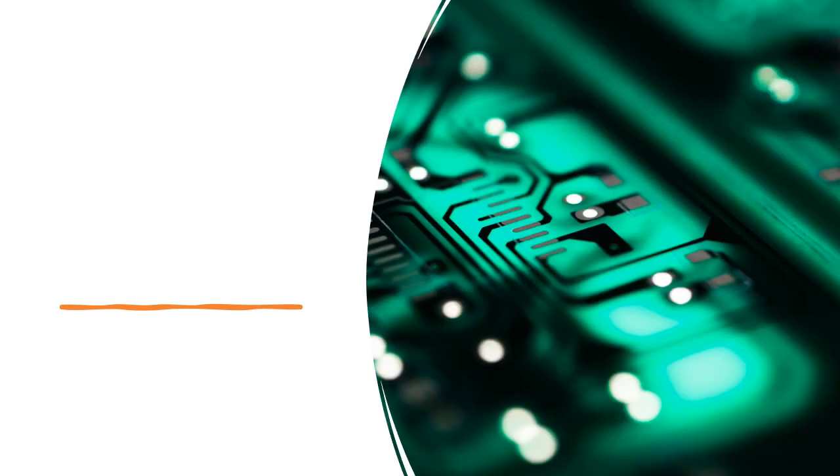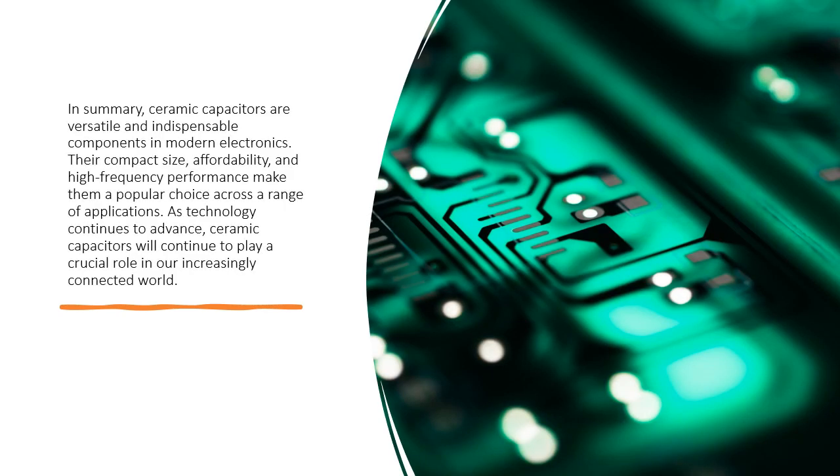In summary, ceramic capacitors are versatile and indispensable components in modern electronics. Their compact size, affordability, and high frequency performance make them a popular choice across a range of applications. As technology continues to advance, ceramic capacitors will continue to play a crucial role in our increasingly connected world.